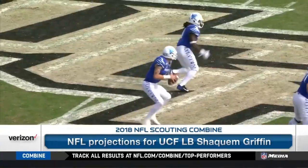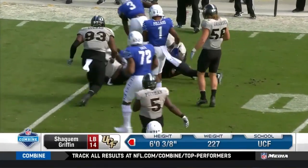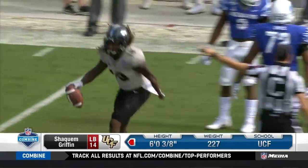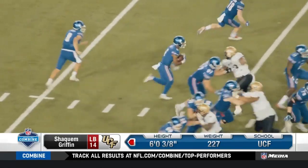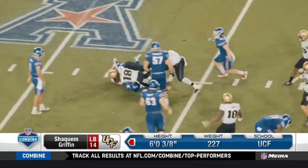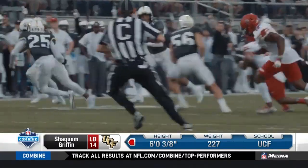Outside-the-box thinkers in the front office are the ones who have already seen this kid on tape, watched him at the Senior Bowl, and came in with an idea of what they wanted to do with him. He has had a high level of production — he's dominated at a level where you can see it. It's really a matter of figuring out where he plugs in and plays.